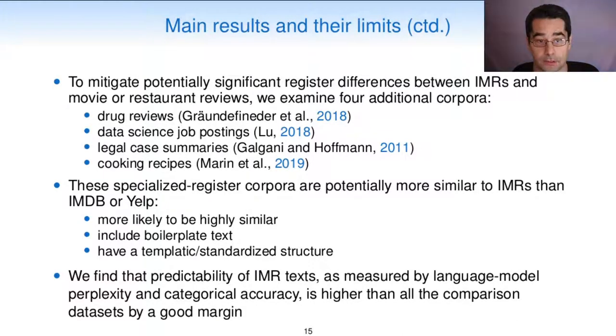To mitigate potentially significant registered differences between IMRs and movie or restaurant reviews, we examine four additional corpora: a drug reviews corpus, a data science job postings corpus, a corpus of legal case summaries, and a corpus of cooking recipes. These specialized registered corpora are potentially more similar to IMRs than IMDb or Yelp because they are more likely to include boilerplate text and to have a templatic or standardized structure. We find that the predictability of IMR texts, as measured by language model perplexity and categorical accuracy, is higher than all the comparison datasets by a good margin.